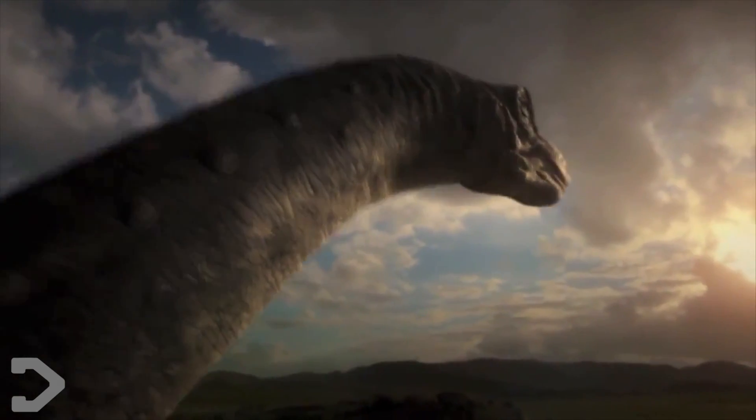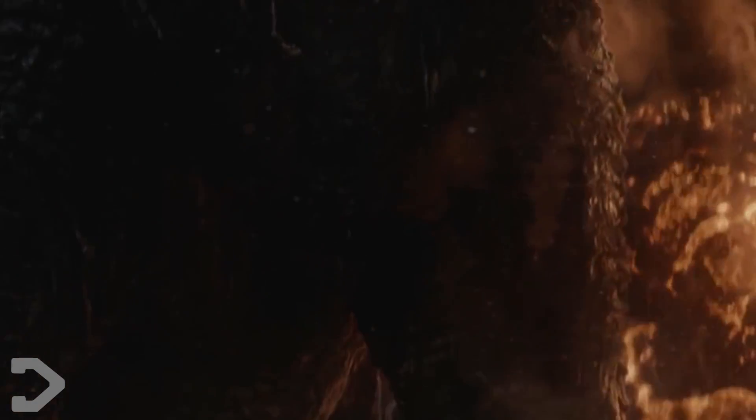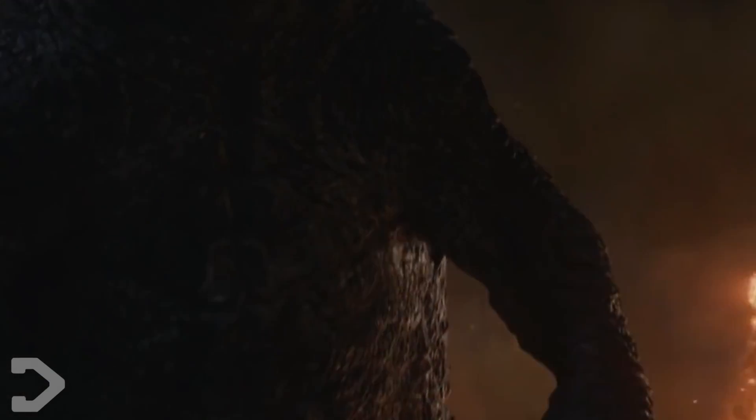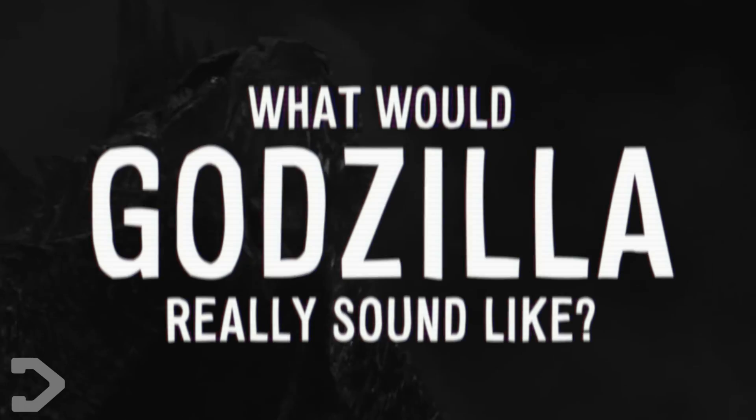But let's stop for a moment and imagine Godzilla as a real creature. We've seen many videos on how big an animal can get, and whether Godzilla would really be able to exist, but no one's talked about arguably one of the most recognisable aspects — his roar. So today we're going to answer the question: what would Godzilla really sound like?